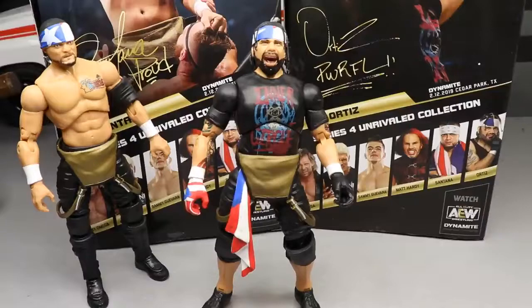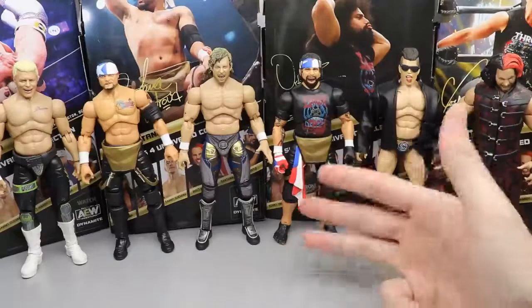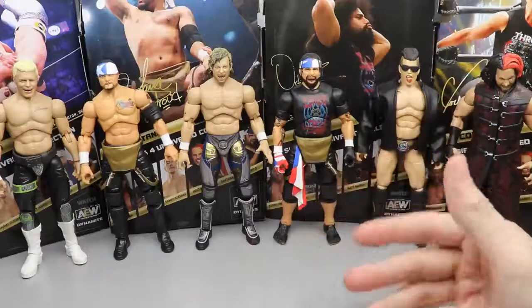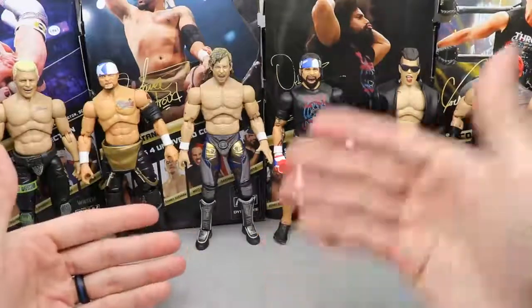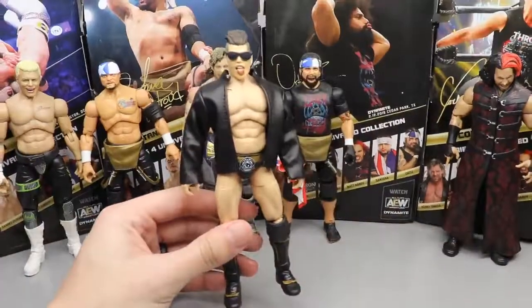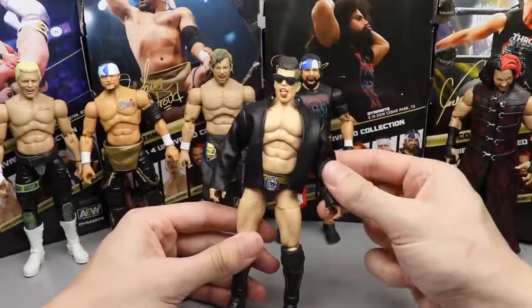Now let's rank AEW Unrivaled Collection Series 4 from worst to best, based on excitement level, poseability, likeness, scale, QC issues, and accessories. A lower ranking doesn't mean a figure is bad — I love every figure in this wave. At number six: Sammy Guevara. It pains me to say this — I actually like the head sculpt a lot. With the sunglasses and the cloth leather jacket it looks just like Sammy in figure form. It simply comes down to excitement level — I'm not a huge Sammy Guevara guy. He doesn't move the needle for me that much yet, and with a couple of other factors, he lands at the bottom.